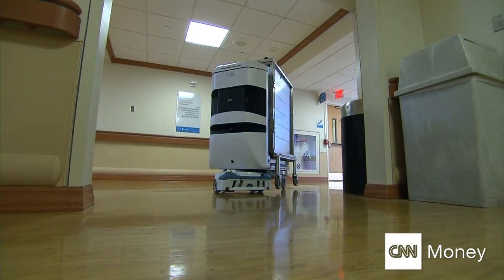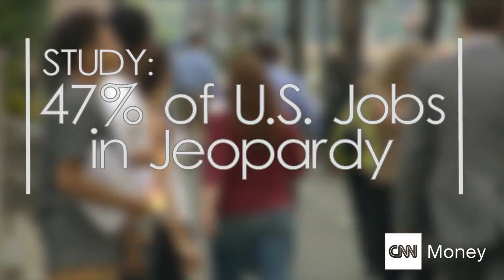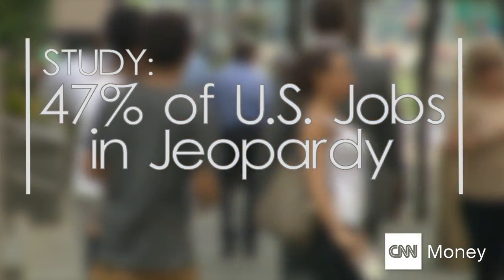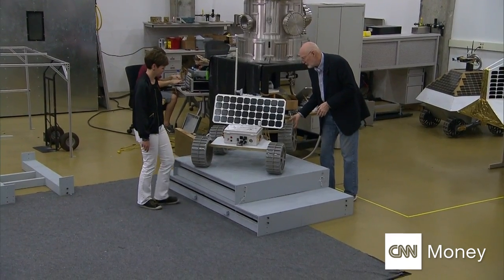But many fear trouble to come. A recent study by Oxford University says nearly 50 percent of current U.S. jobs are in danger from automation. We live in a capitalist society which basically says that the more efficient you can do something, the more money you can make from it. And these companies are basically making money from replacing human jobs.